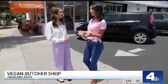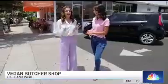We're at L.A.'s very first vegan butcher shop. Joining me today is Maddie Marks, one of NBCLA's interns. I have never heard of a vegan butcher shop before. Me neither — let's check it out.